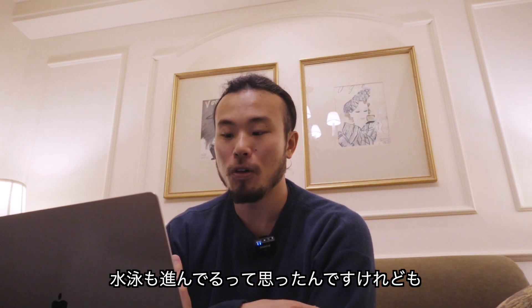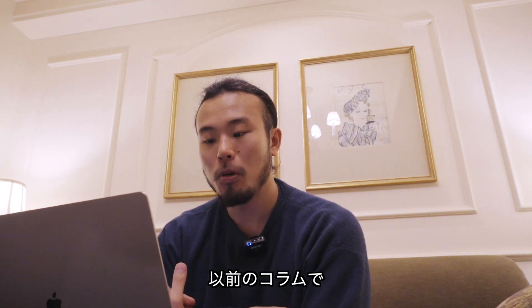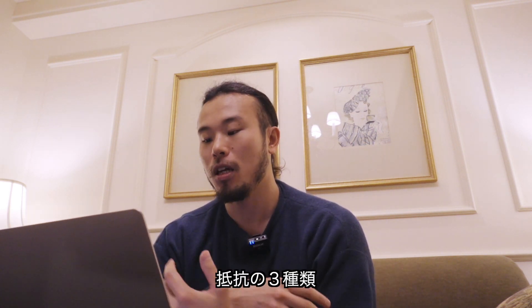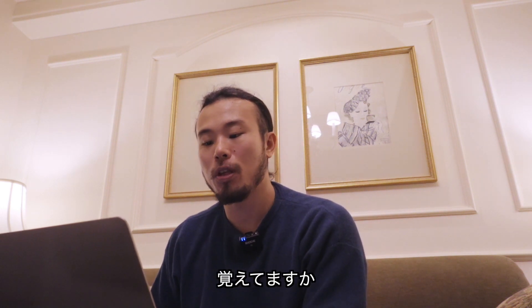以前のコラムで、僕たちが泳ぐ上で向き合っていかないといけない抵抗の3種類あるよという話をしたと思うんですけれども、覚えてますか？摩擦抵抗と圧力抵抗と増波抵抗の3つです。